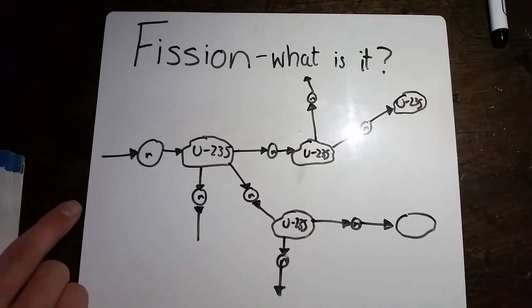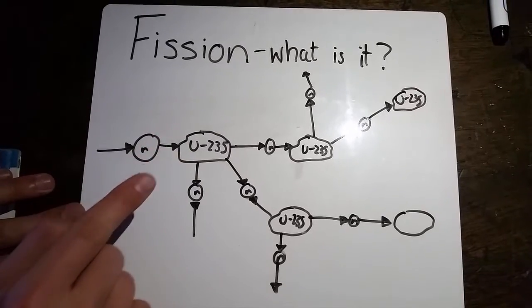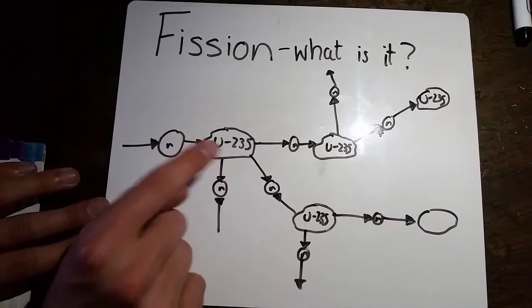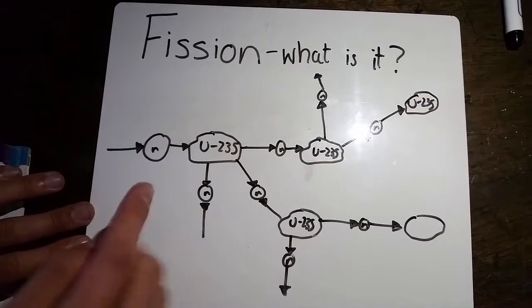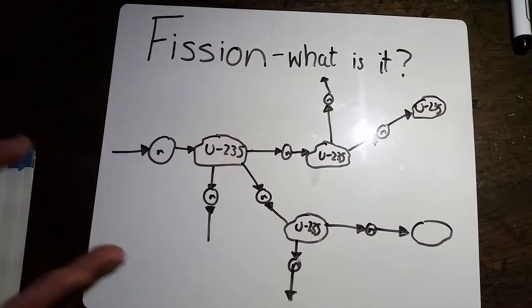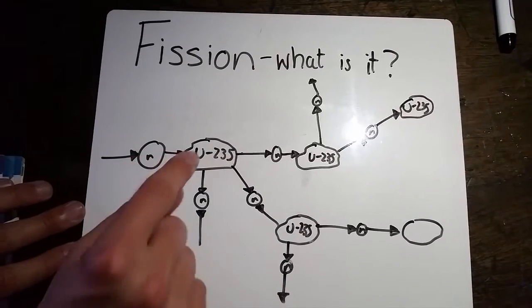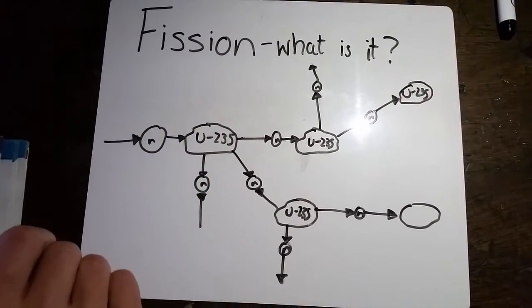So what happens here with fission is a neutron comes in and hits a uranium-235 atom. This then causes three neutrons to be released, which then go on to hit more uranium-235 atoms and cause more neutron release. But the key thing is, every time this process takes place, energy is released.